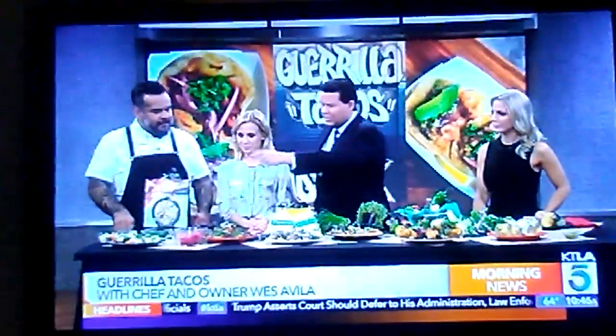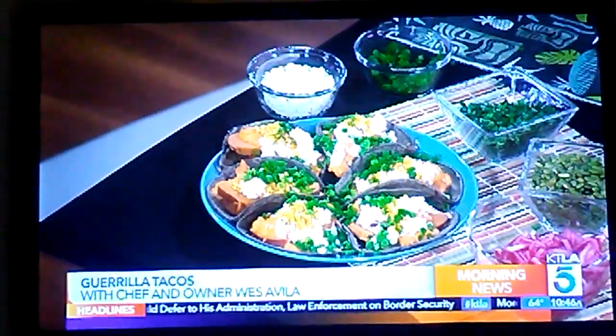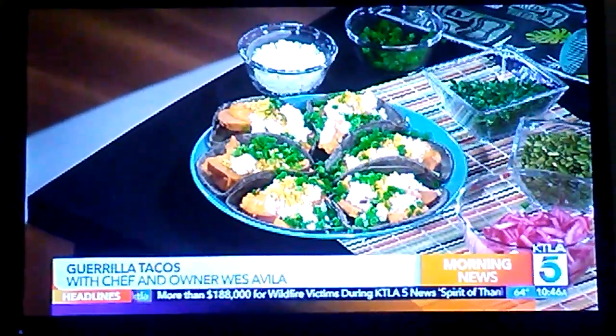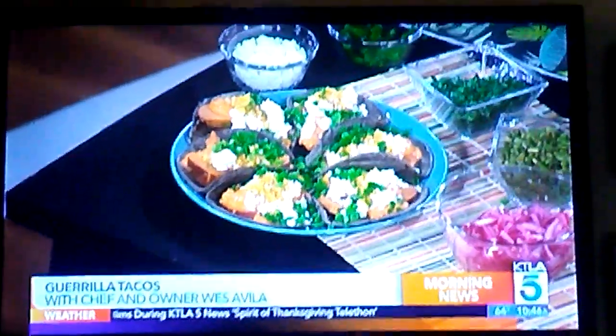This is our most popular one — the sweet potato taco. It's got almond chili, fried corn, a little feta cheese, and some scallion. That's our number one seller, really popular. What's the crunch on top? It's fried corn — like corn nuts. Wow, that is yummy.